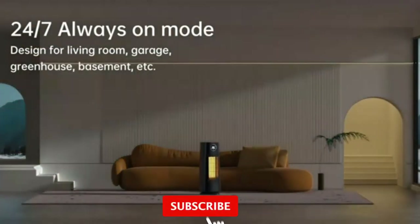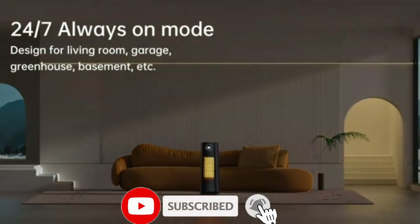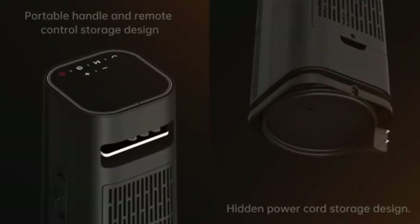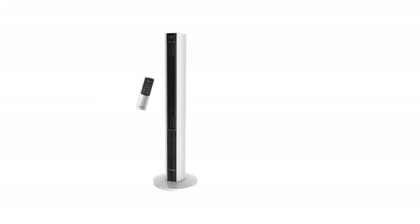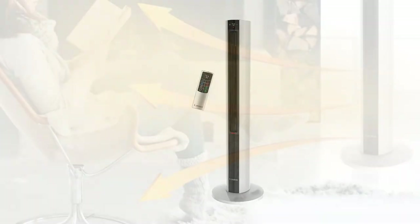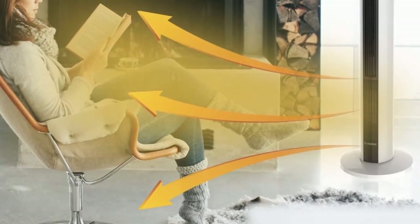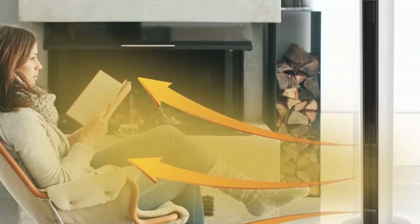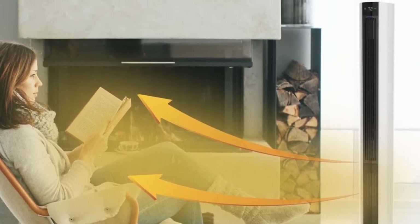The FH500 is full of thoughtful details including an easy-to-navigate control panel and a matching remote control. It also has a medium heating option, a timer, and an auto eco setting for better energy efficiency. The Lasko has held up well after a year of continuous use and also includes a built-in cooling feature, which is a nice bonus.